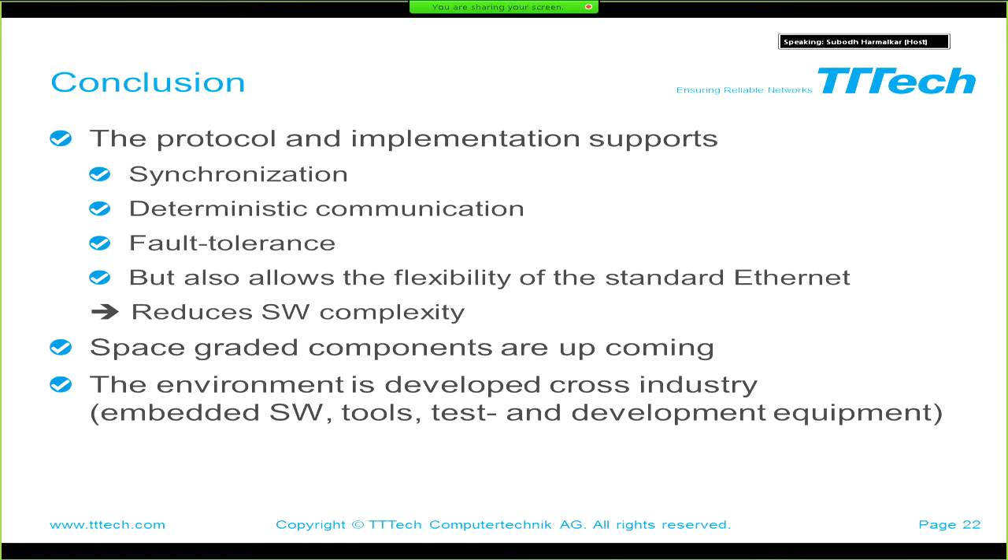In conclusion, the protocol and implementation support synchronization, deterministic communication, and fault tolerance, while also allowing the flexibility of standard Ethernet. This leads to a reduction in software complexity observed across past projects. We are currently working on space-qualified components including a radiation-hardened Ethernet PHY. The technology provides a large ecosystem of cross-industry developed tools, embedded software, and test equipment.